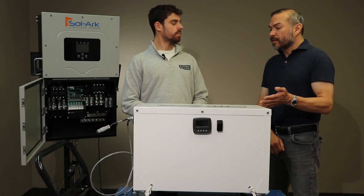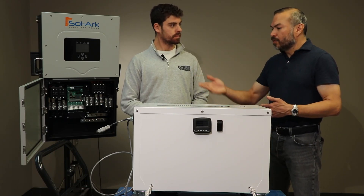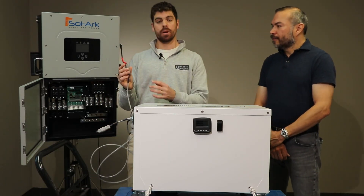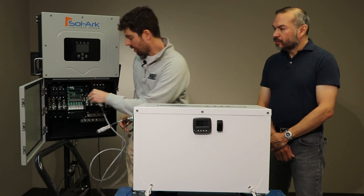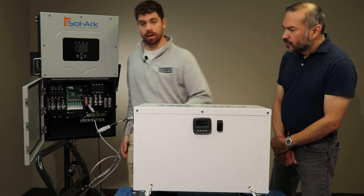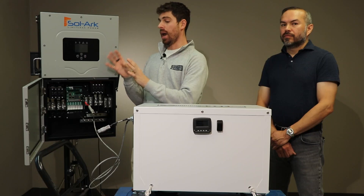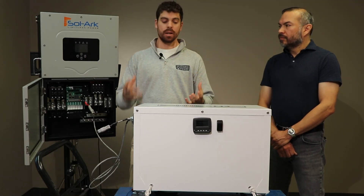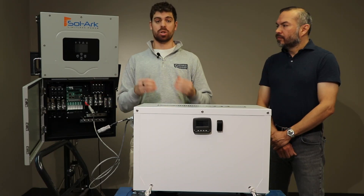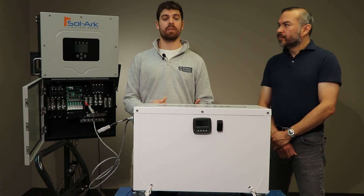One of the great things about this battery is its plug-and-play capability. It comes with an ethernet cable on the end which allows you to be plug-and-play with your Solark inverters. You just plug that right in and you have full communication between the Solark and the battery. The battery then takes over the charging process, dictating exactly what happens to ensure it's as effective and as safe as possible.